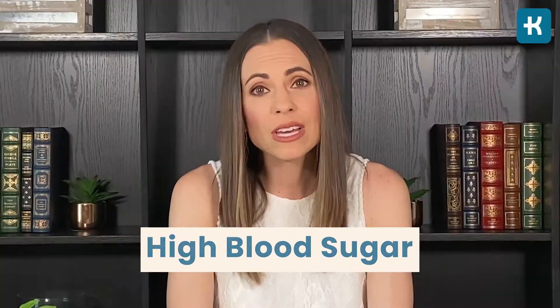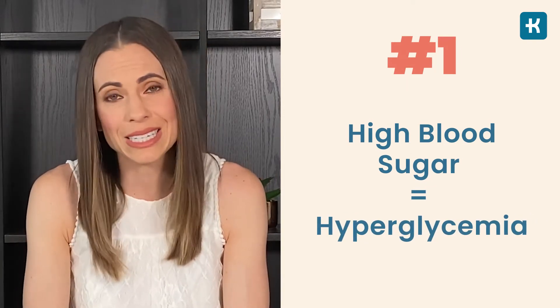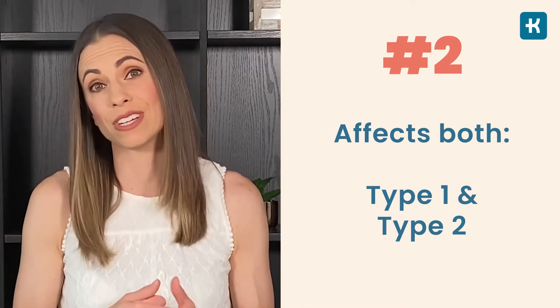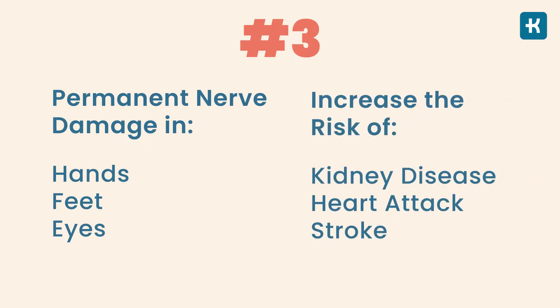Before stepping into these questions, I want to clear out some common things about high blood sugar. Firstly, high blood sugar is a condition also known as hyperglycemia. Secondly, this condition usually affects people with both type 1 and type 2 diabetes. And thirdly, uncontrolled high blood sugar levels can lead to various problems such as permanent damage to nerves in your hands, feet, and eyes, and even increase the risk of kidney disease, heart attack, and stroke.